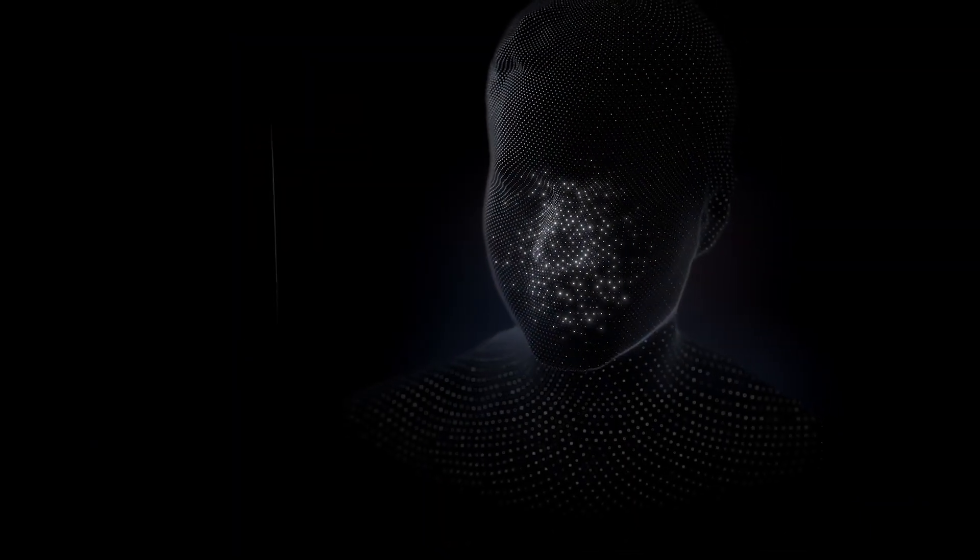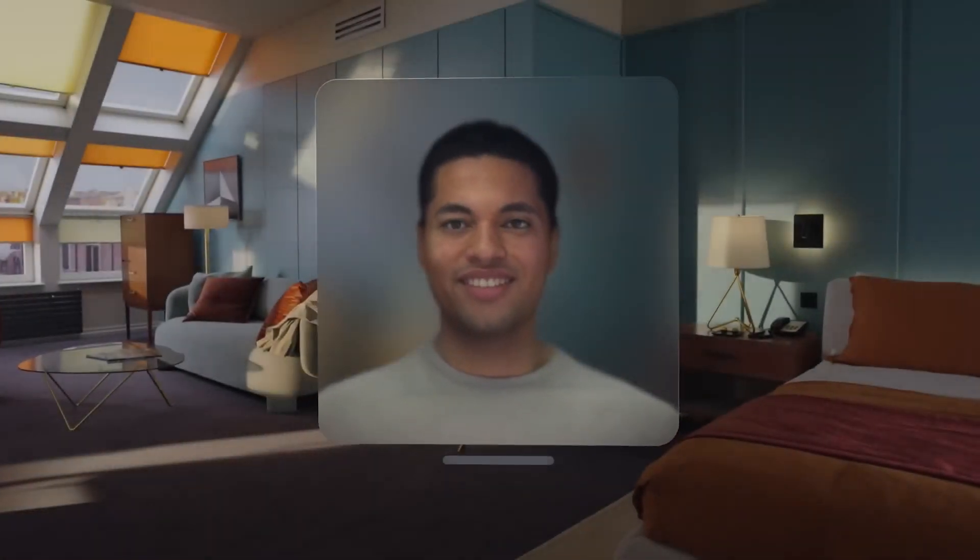The Apple Vision Pro creates a digital persona of your face using AI. This means that others wearing the headset can see your real face during video conferences or FaceTime, making virtual interactions more personal and natural.